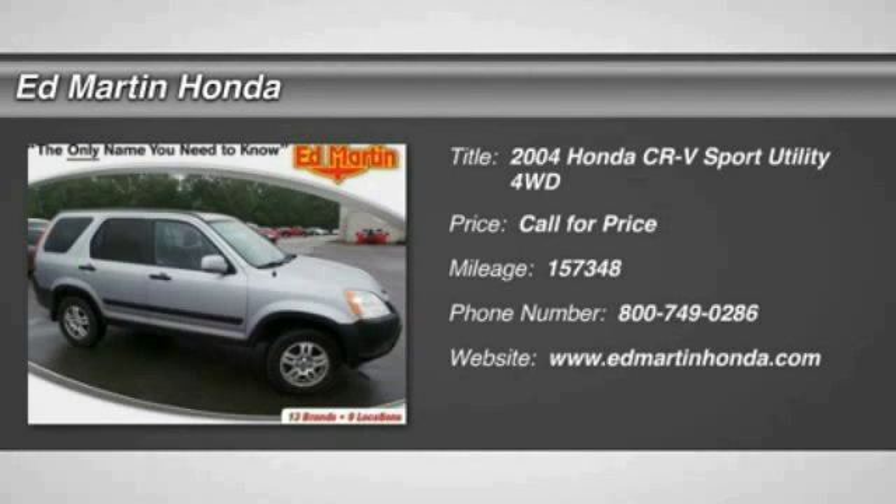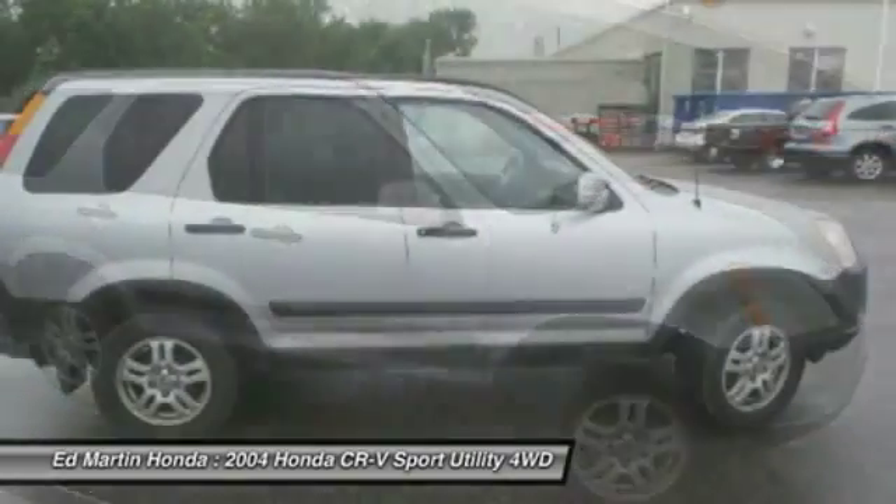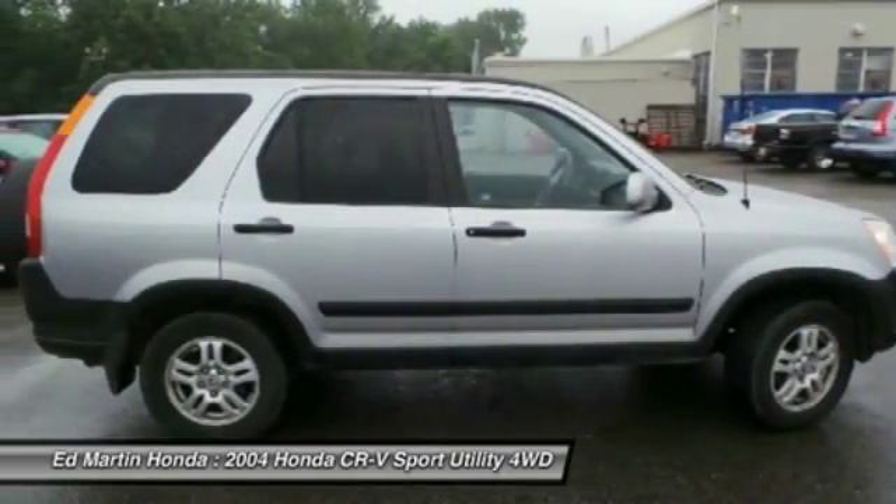2004 CR-V, a top recommended vehicle because of its car-like driving manners, good value, cool technology, and comfy interior.